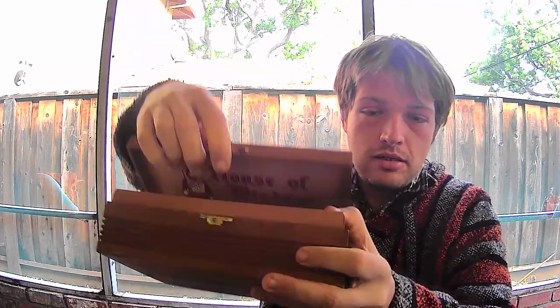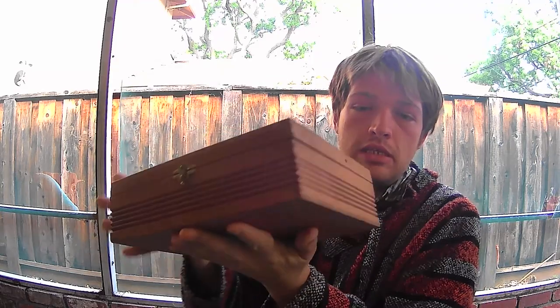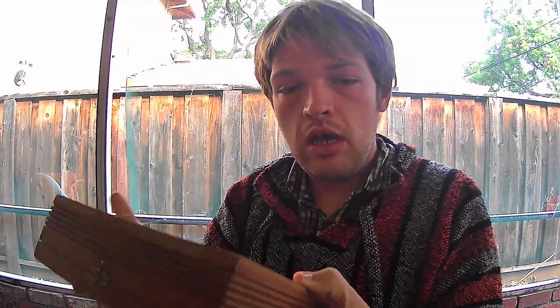Now we go on to a cigar box or cigarette box. You will find these all over the world, and they are really good for holding cards. Be on the lookout for these if you ever see them.